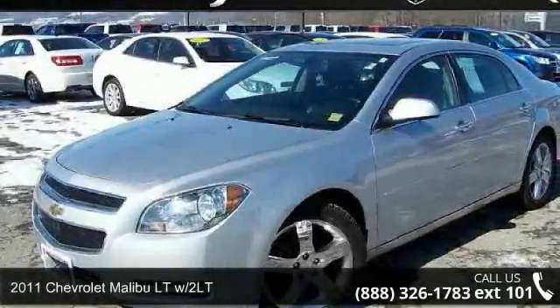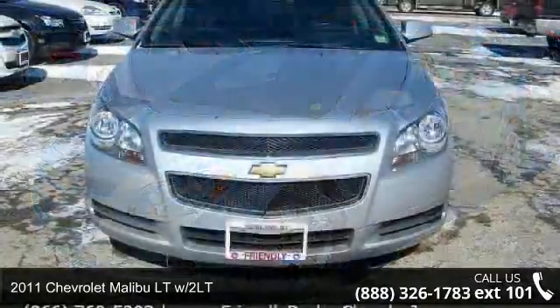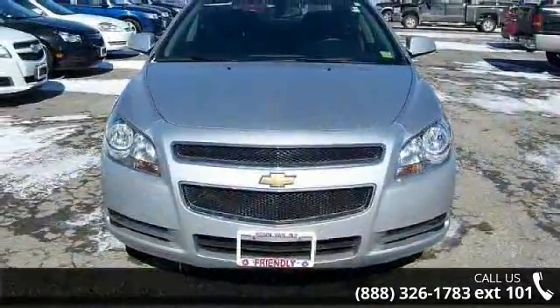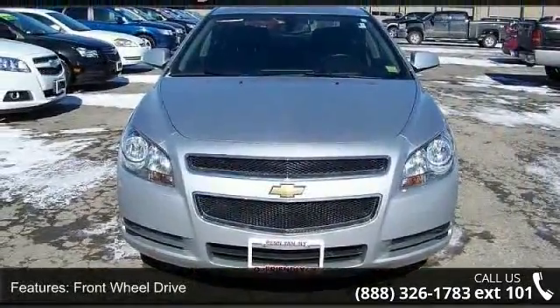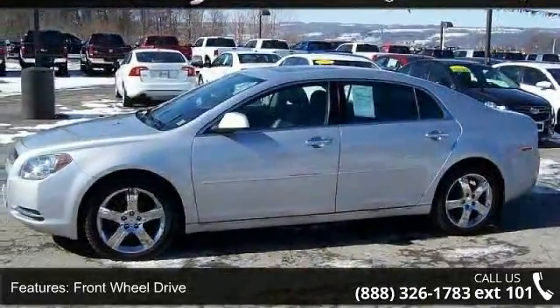Imagine yourself in this 2011 Chevrolet Malibu. If you are looking for an automobile with great features, look no further. This vehicle comes with a reliable 6-cylinder engine connected to a smooth shifting automatic transmission.